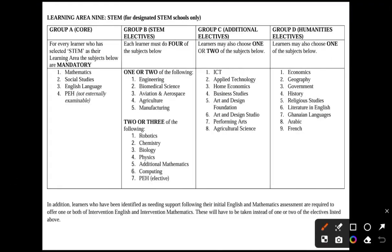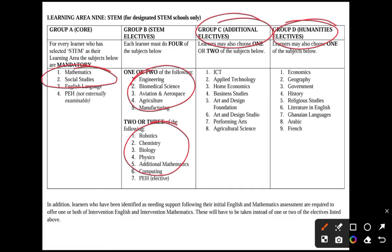For STEM schools specifically, all STEM schools offer three core subjects, with physical education not being examinable and not required for tertiary education — though its knowledge is important for life. Each STEM learner must do four of the designated subjects, choosing one or two from one group and two or three from another. Students can also choose from Group C or Group D, and those with difficulties can take intervention English and intervention mathematics.